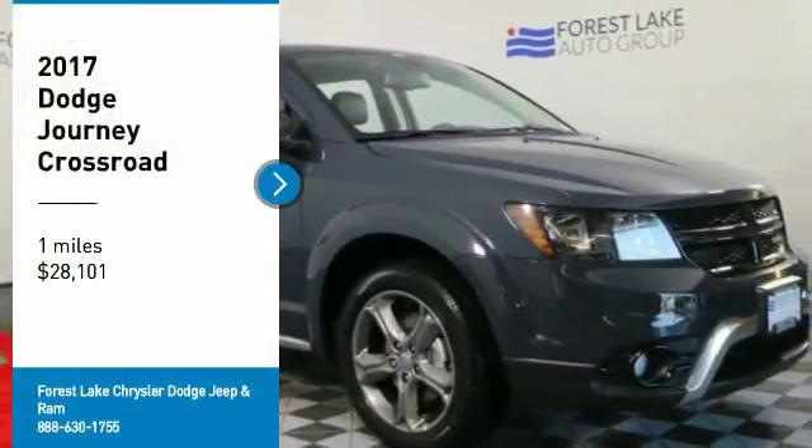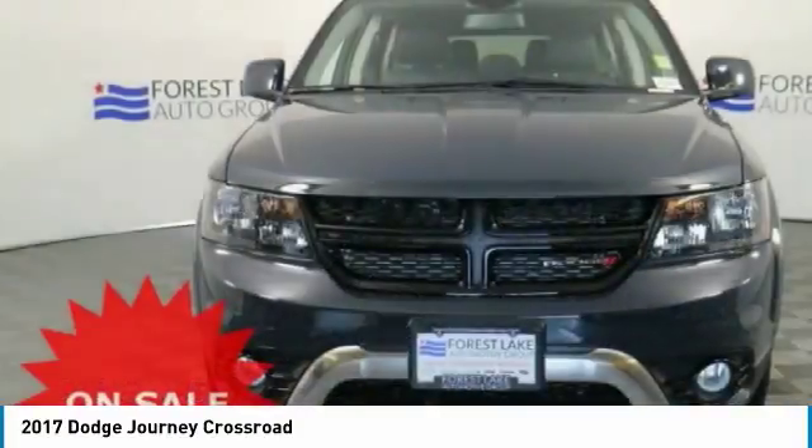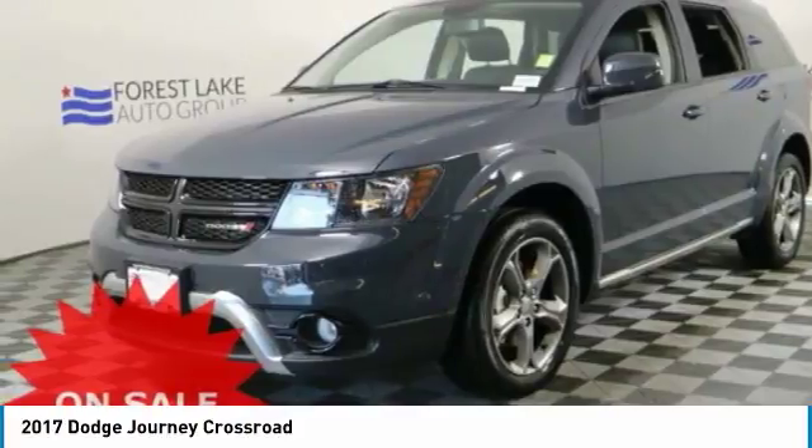Take a ride in 2017 Dodge Journey. Dodge Journey combines the practicality of an SUV with the comfort of a car, all while boasting a style all its own.